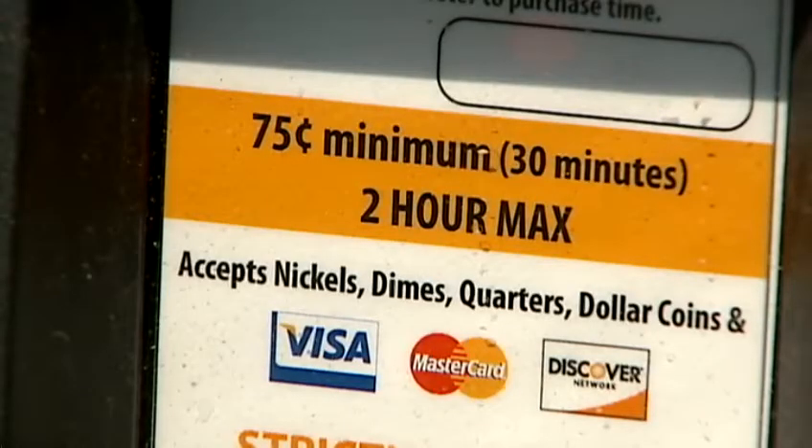At least it's easier than the ones that were for one hour or something. You don't have to feed the meter as often. You can park for as little as 30 minutes for 75 cents, or the maximum time of two hours for $3.